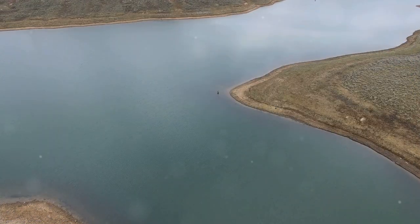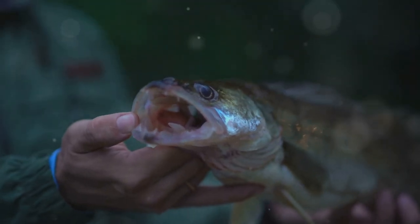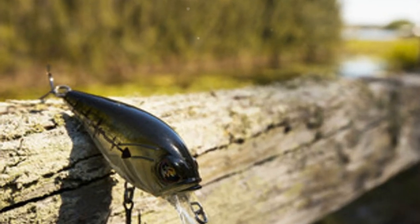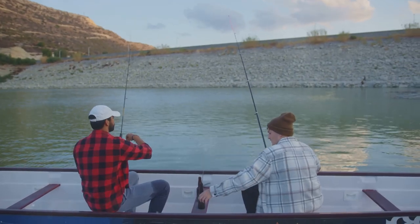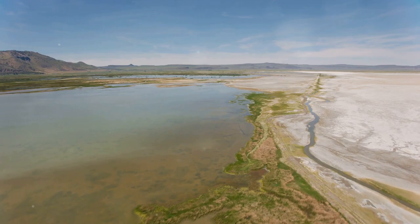Wild Horse Reservoir offers tranquility and trophy walleye fishing. Walleye here are aggressive, striking at lures and baitfish. Cast crankbaits or spinnerbaits along weed beds and drop-offs, or troll bottom bouncers with nightcrawlers or leeches along the main channel. Wild Horse is a testament to Nevada's great outdoors.